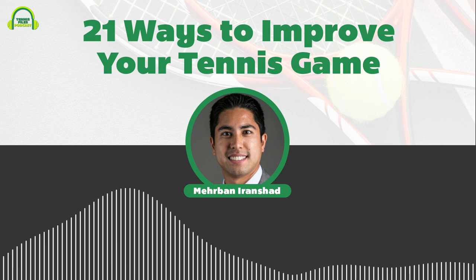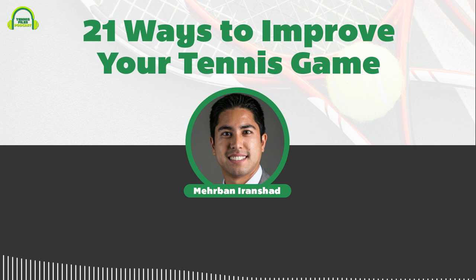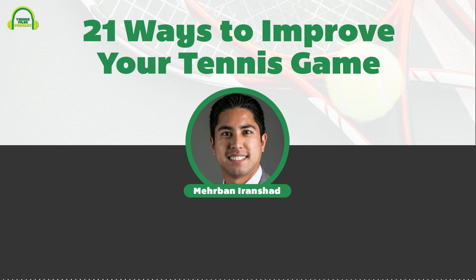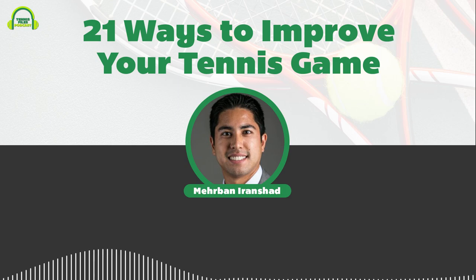I really look forward to continuing to make hundreds more podcast episodes — both solo episodes like this and interviews with top pros, coaches, and experts to help you improve your tennis game. This is Mehrban Iranshad from the Tennis Files Podcast at tennisfiles.com. Thanks for listening, and I hope you have a great, safe day, week, month, and year. There's a lot of change going on these days, so stay strong, be well, keep safe, and play some tennis when you can.